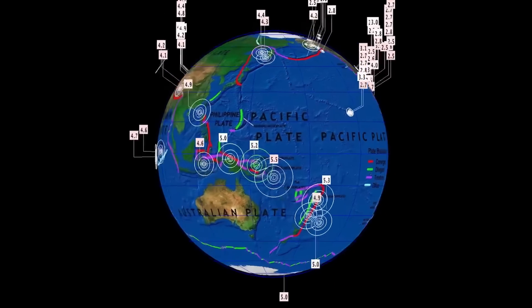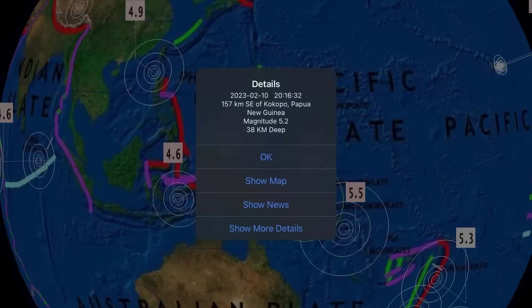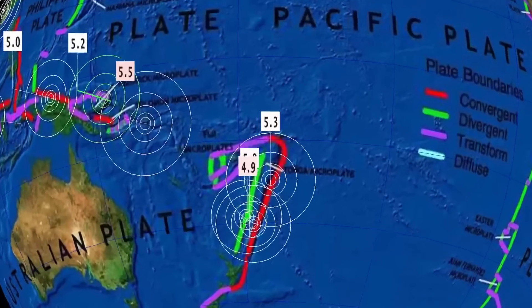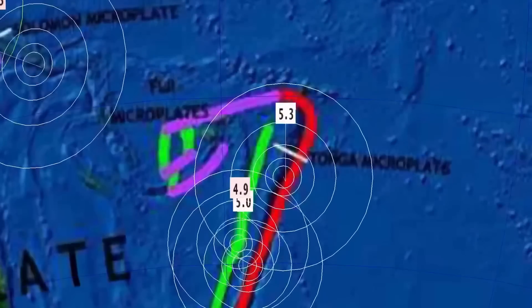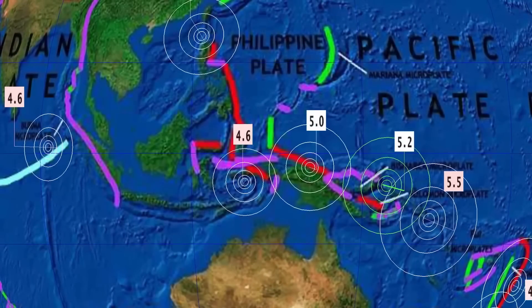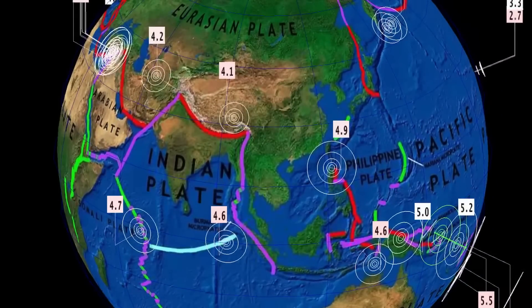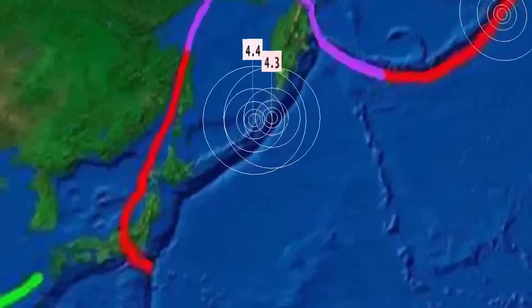Now let's get to earthquakes for the past 24 hours, which has been slightly below average. Most recently, a 5.2 in Kukupo, Papua New Guinea. A 5.5 was from yesterday. The Tonga region saw a 5.3 at 10 kilometer depth. Kermadec Islands, New Zealand saw a 5.0 earthquake. A lot of these were from yesterday, up into the Indian plate. We had quiet Japan and Russia — well, not today: 4.3 and a 4.4 south of Kamchatka.